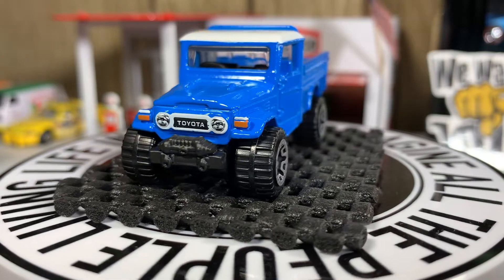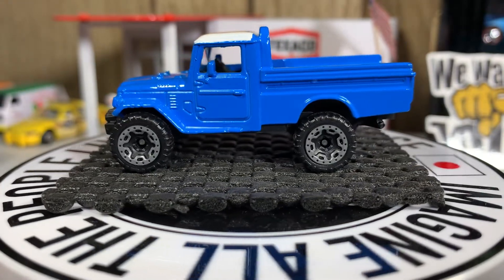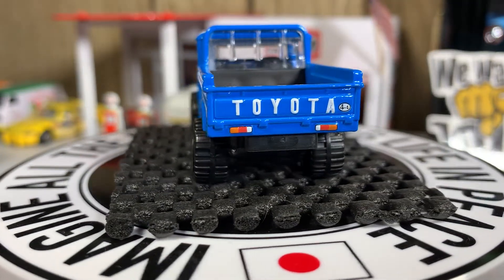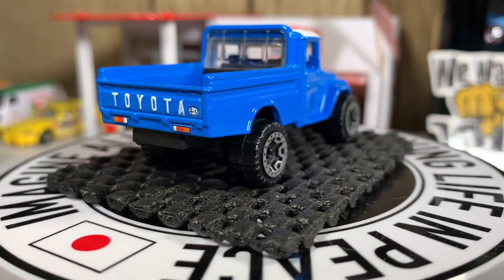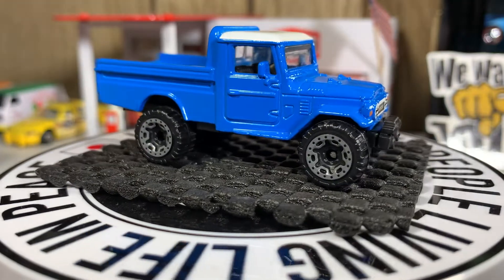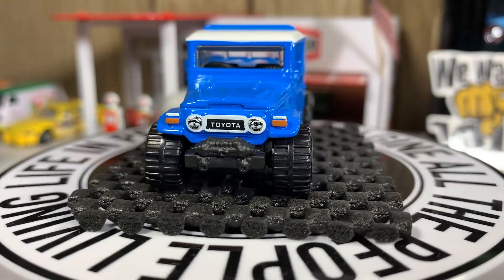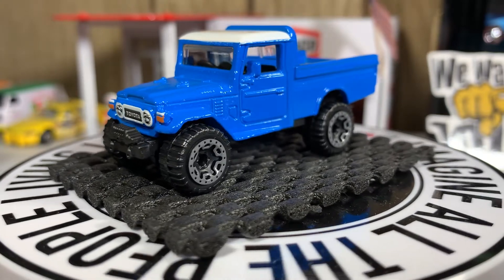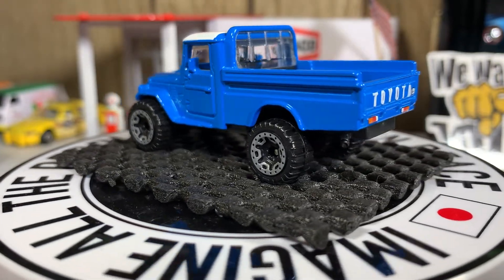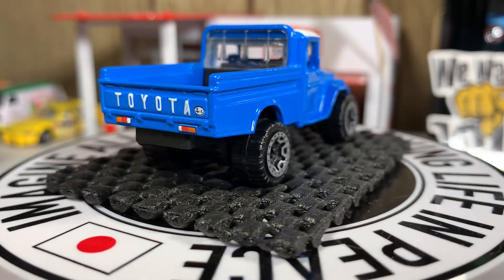Hello guys, this is Mike from Nitro Speed, hope everyone's doing well. Starting off this video with the Toyota Land Cruiser — some very nice casting, a lot of really nice detail to it.